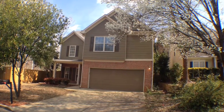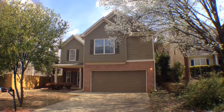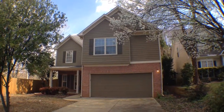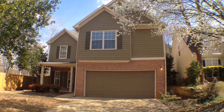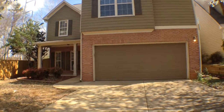You are looking at 2495 Rosecrest Place in Chamblee in the Brookhaven area. This is a spacious three-bedroom, two-and-a-half-bath home with hardwood flooring throughout, ceiling fans, and stainless steel appliances. Let's go on in and take a look inside.